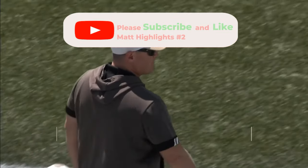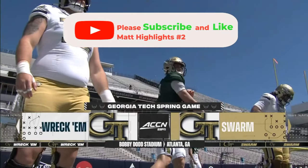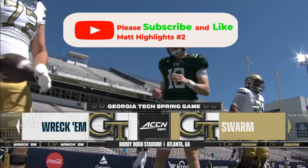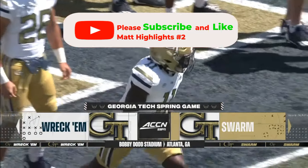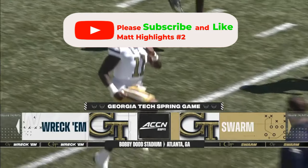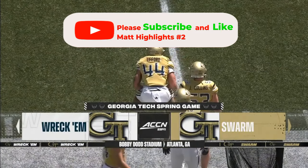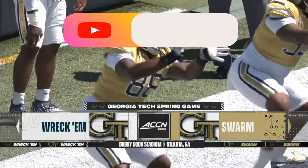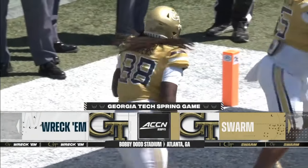Georgia Tech head football coach Brett Key making his way onto the field here at historic Bobby Dodd Stadium on an absolutely perfect day on the flats for the annual White and Gold spring game, after a Gasparilla Bowl victory last December. There's a lot of optimism surrounding this team, and it'll be the fans' first opportunity to see what this 2024 Yellow Jacket team looks like.